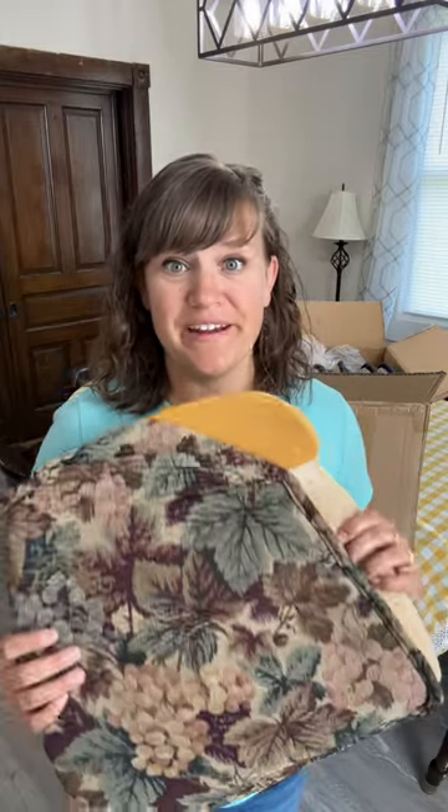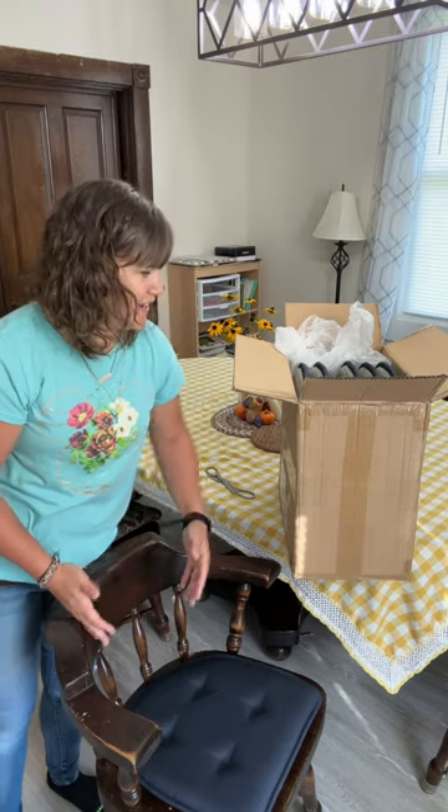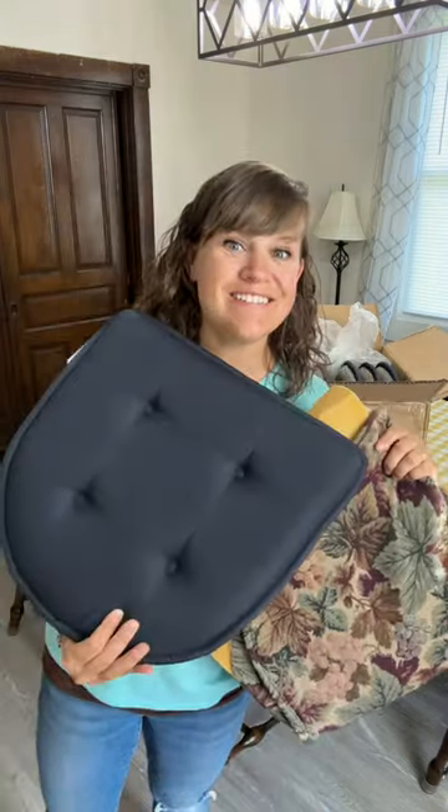These served their purpose, but now they're going away. Why didn't I do this sooner, right? The old, new.